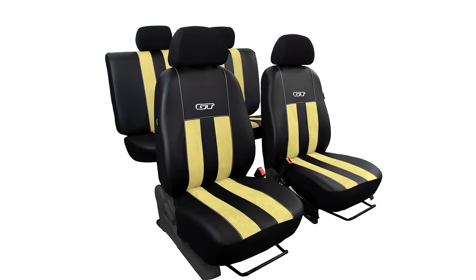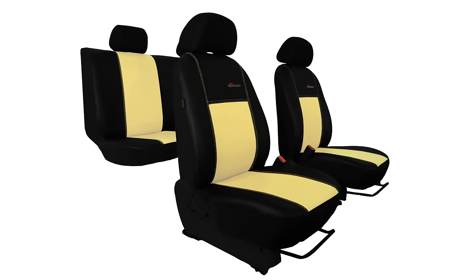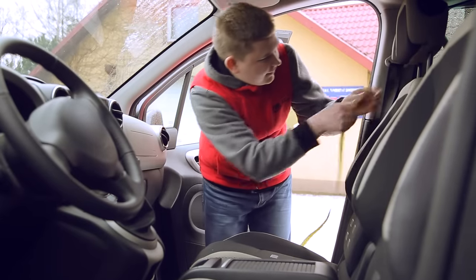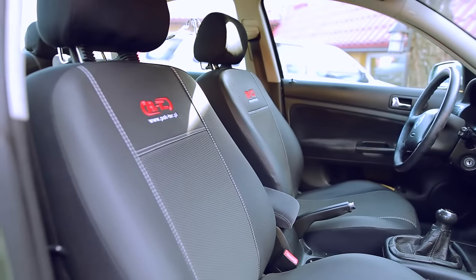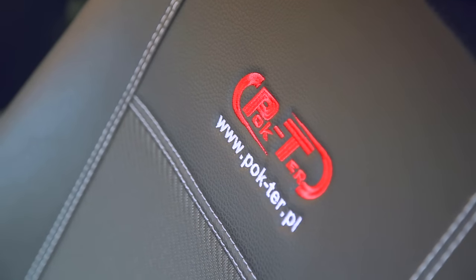Manufacturing seat covers combines core issues of traditional craft and newest digital technologies. Everything begins with manual measurement of car seats, which allows for creating precise forms. That is why Pochter seat covers are fitted to the interior of every car model and makes it difficult to distinguish them from genuine upholstery.